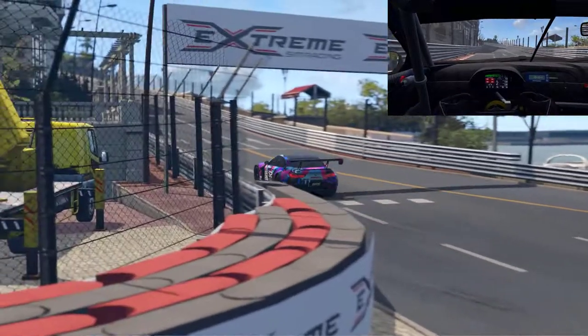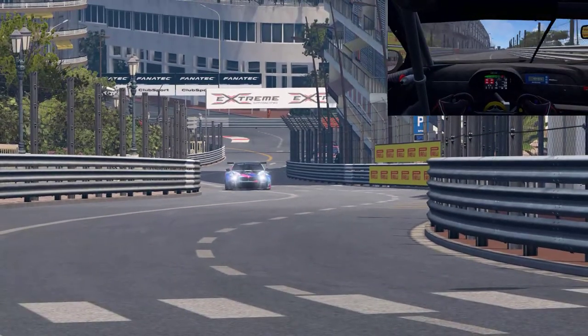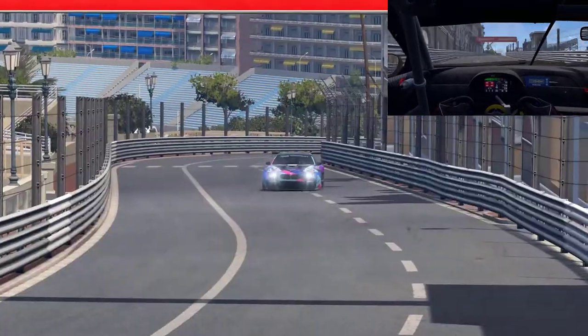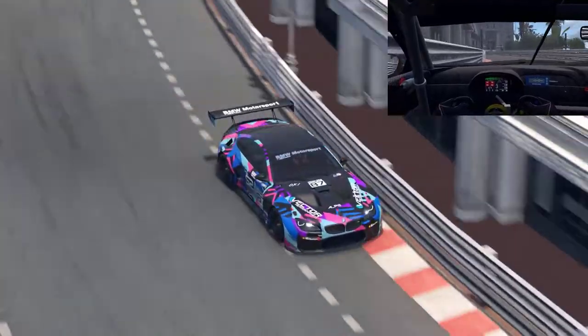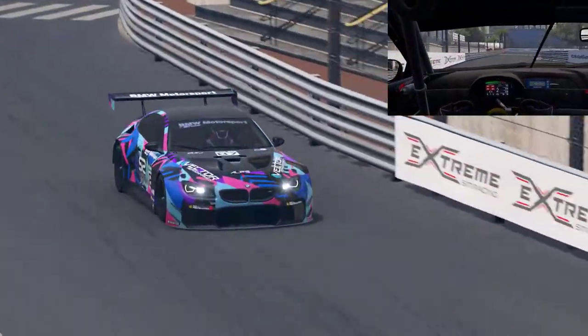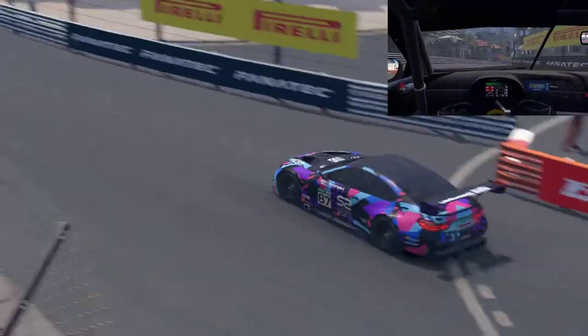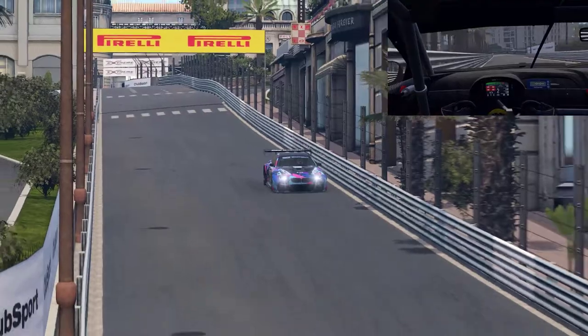For today, I thought we would dive back into the GT3 category with one of the most underused cars from what I can tell. The TT boards are littered with McLarens, the races are filled with McLarens and Mercedes, and a lot of people talk about their Porsche fanboying. But the BMW M6 GT3 is a very underrated car.